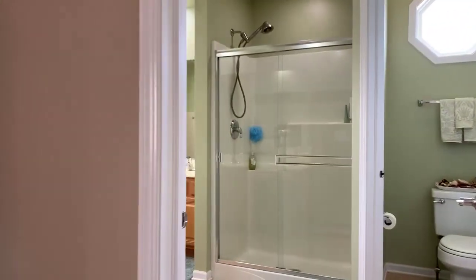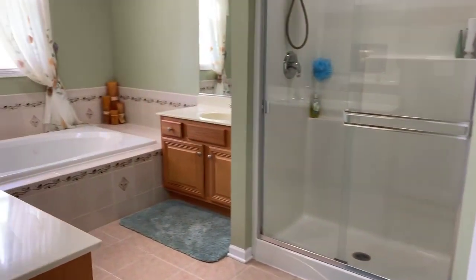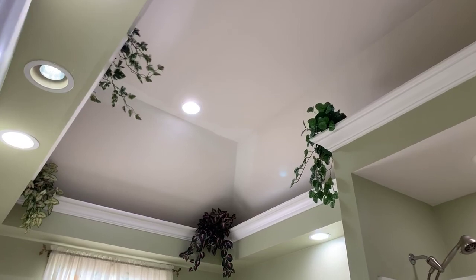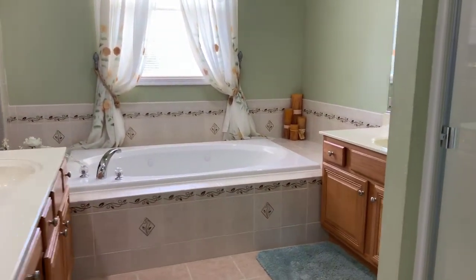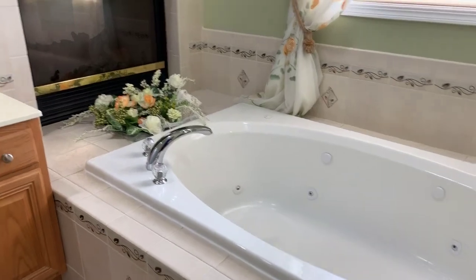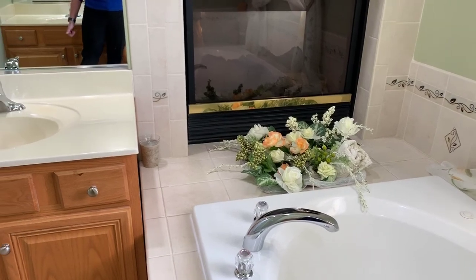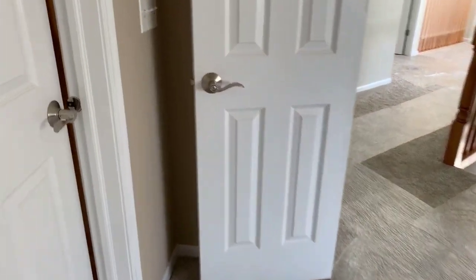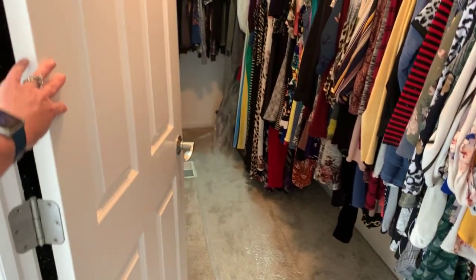The full master bath features a large walk-in shower, volume ceilings, his and her sinks, a whirlpool tub, and the back side of the double-sided fireplace shared with the master bedroom. There's also a very large walk-in closet in the master bedroom.